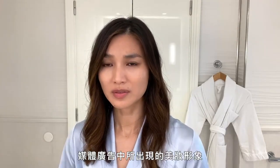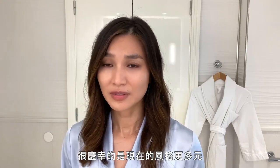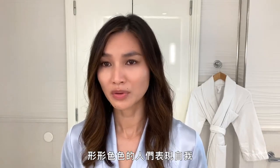Concealer — Laura Mercier. When I was growing up, it was a pretty homogenous idea of beauty in advertising and the media. There's definitely, thankfully, more diversity, more inclusiveness and a celebration of the whole wide variety of us.